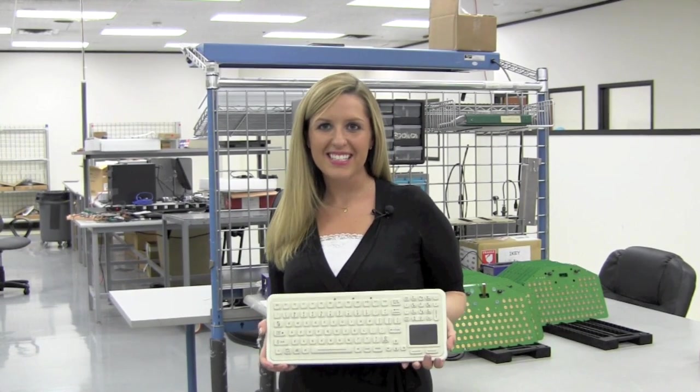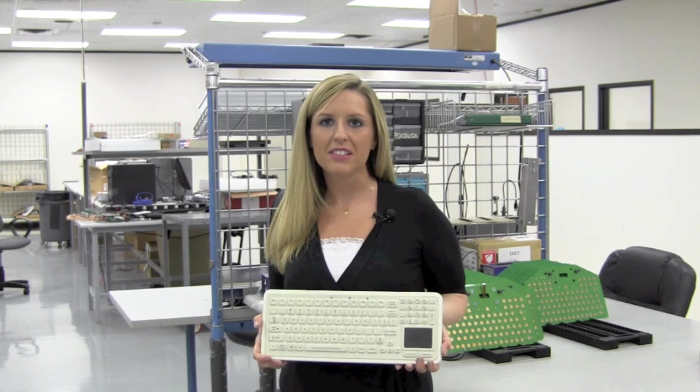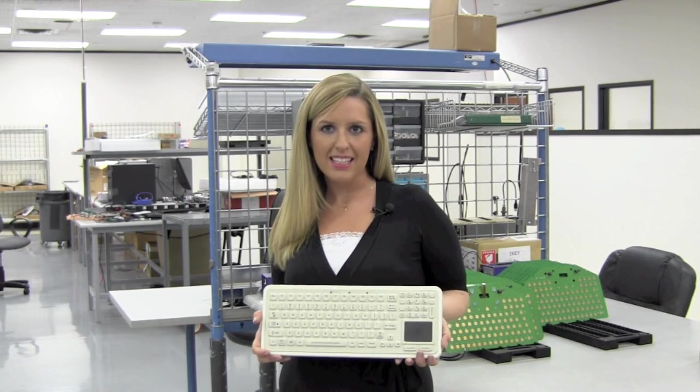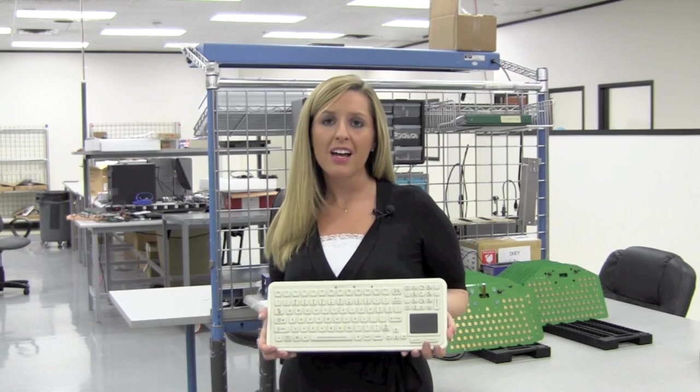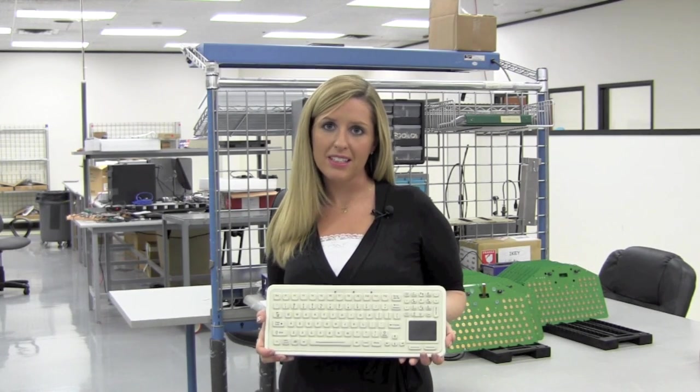Hi, my name is Haley, and I work in sales at iKey. With over 20 years of design experience, iKey is the world leader in rugged peripherals built especially for harsh conditions, including those found in medical facilities.